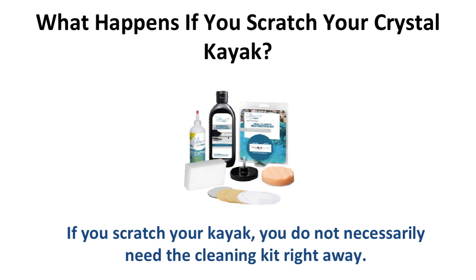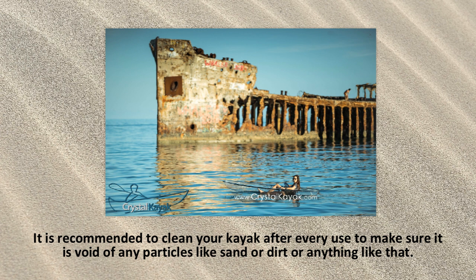What's also offered is a cleaning kit to alleviate your kayak of any scratches or scrapes while using it for years. This kit works coherently with the materials of the hull of the kayak. If you scratch your kayak, you do not necessarily need the cleaning kit right away, because you can still see through the scratches while in water. The scratches are only visible out of water — when in a body of water, they go away. It is recommended to wash off your kayak after every use with clean water to make sure it is void of any particles like sand or dirt.